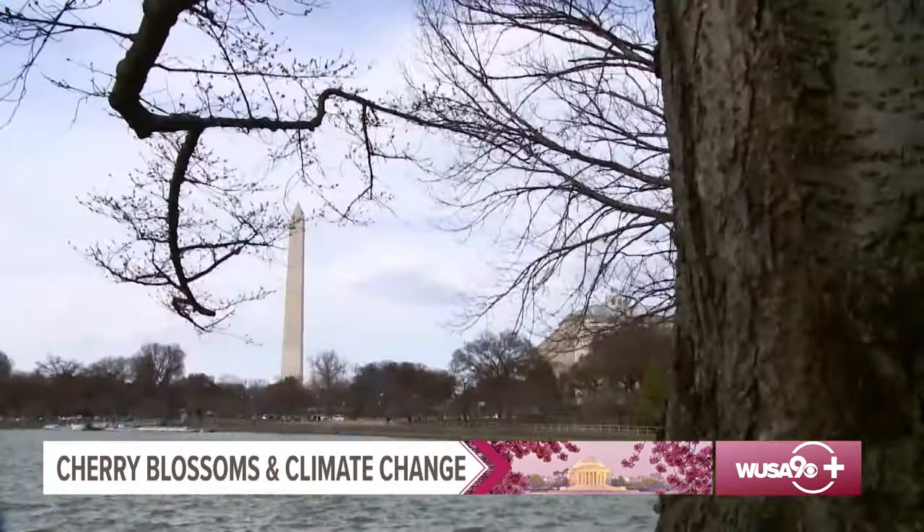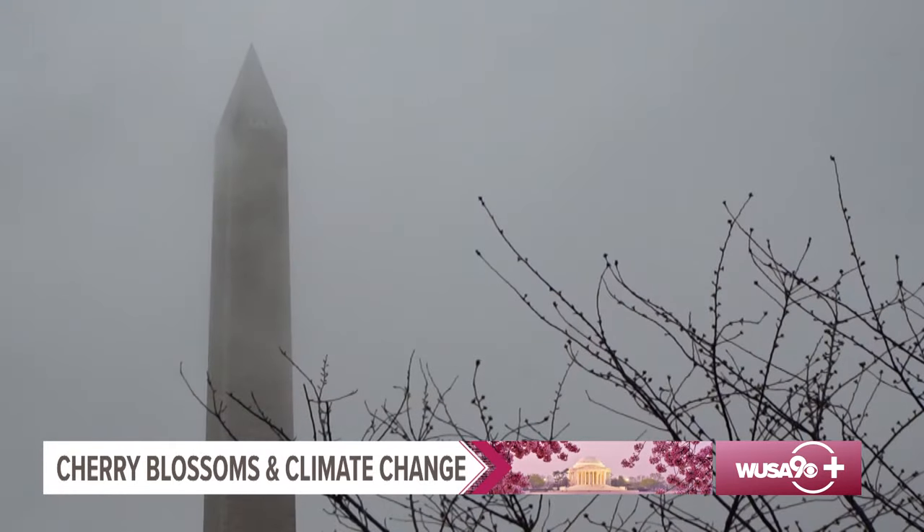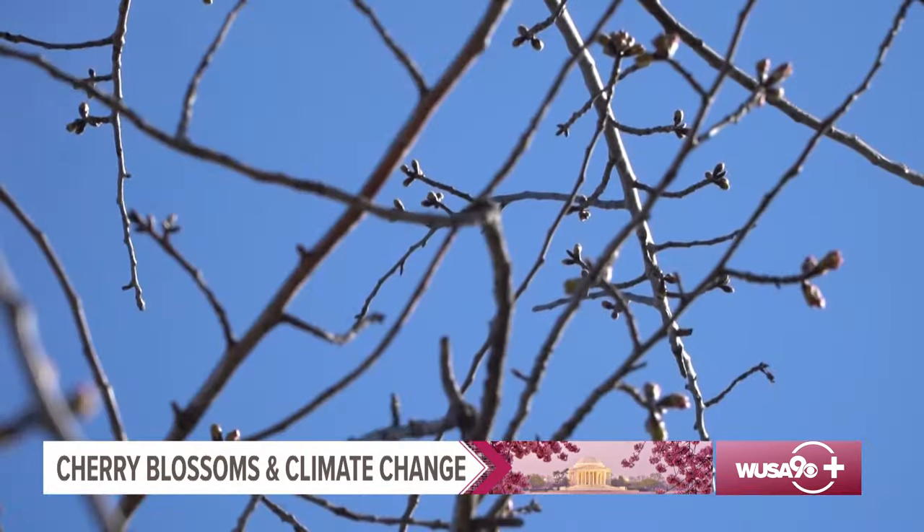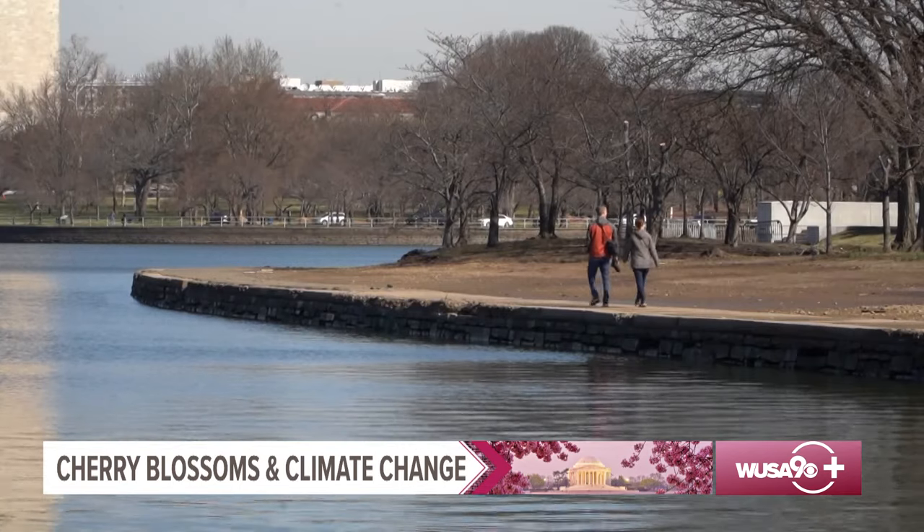But it takes a lot more than a tree to predict peak bloom. We're looking at the historic record — what's happened in the last several years, 10 years going back. We're also looking at the near and long-range forecast. If we're expecting a warming trend over the next month, that's probably going to influence us to call a little bit earlier. If we're expecting average or even colder temperatures, that's obviously going to push it back a little further.